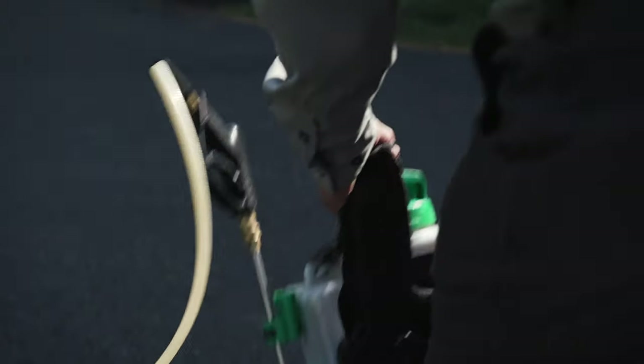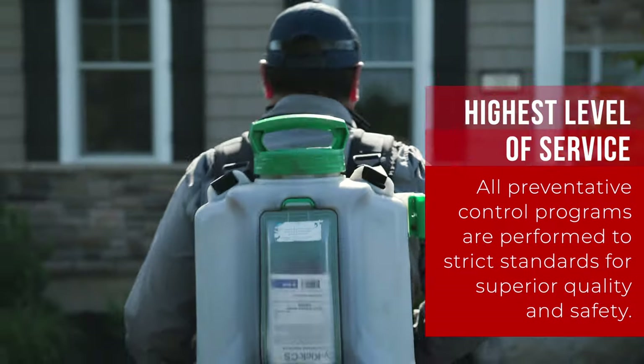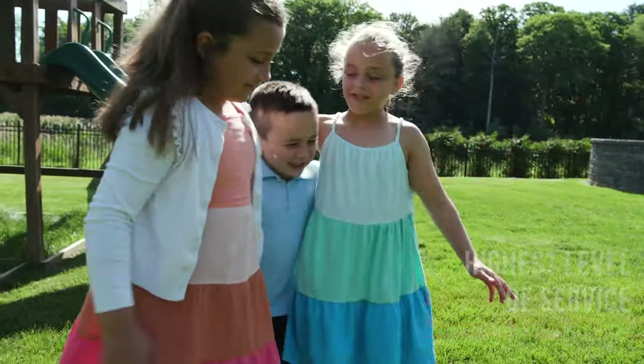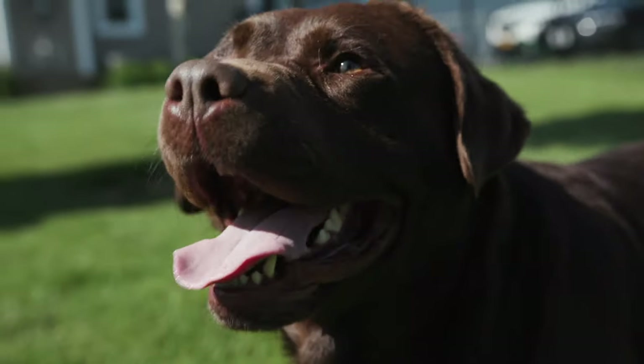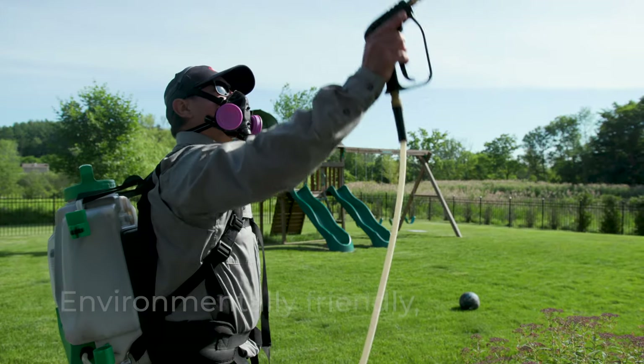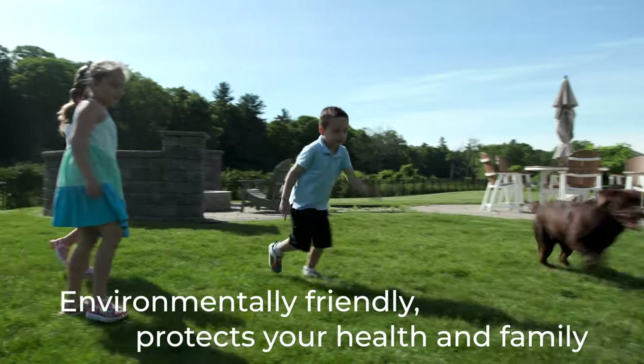We go through a rigorous training process with our technicians as far as the applications of these pesticides, making sure that they're applying them properly and responsibly. We look at everything — are there children in the home? Are there pets? Is there anybody with special needs? What's the layout of the home? And then we will fit a solution that is environmentally friendly, safe, and healthy for the family, because that's always our priority every step of the way.